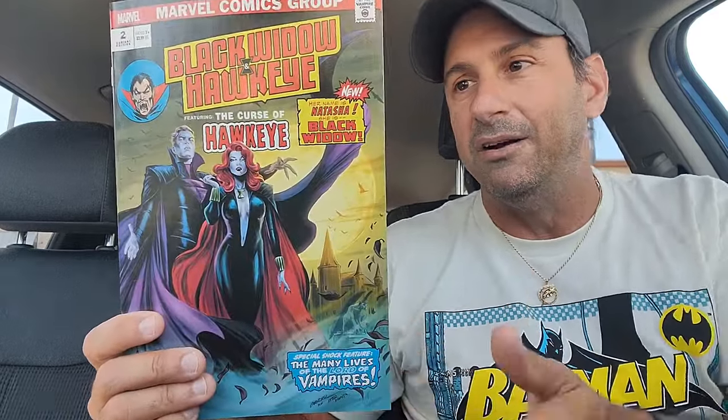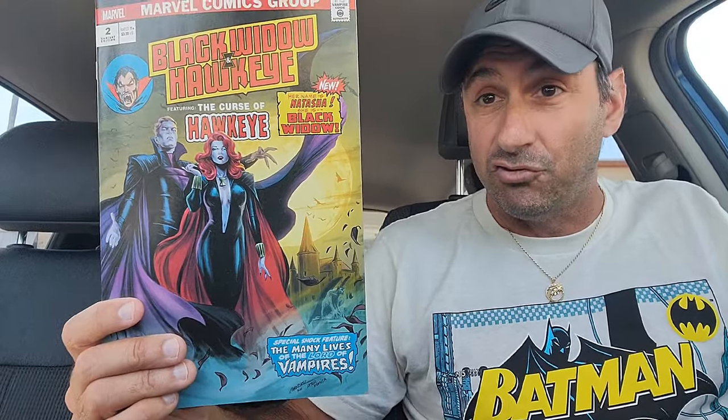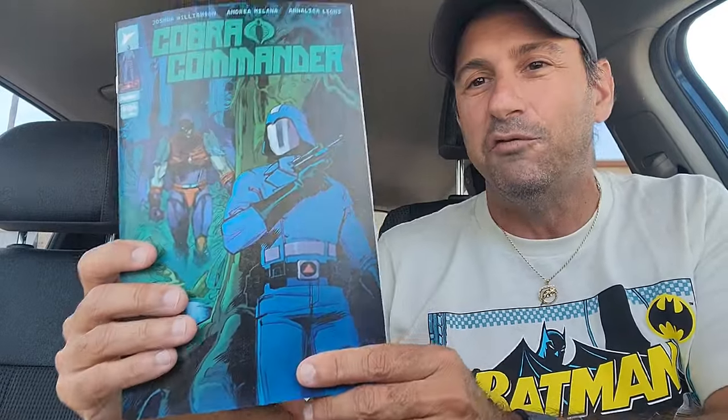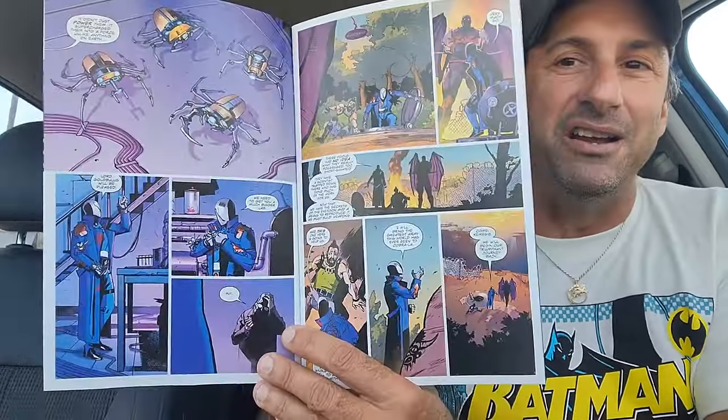Then we have Black Widow Hawkeye issue two. Love this cover — this is an homage to Giant Size Chillers issue one featuring the Curse of Dracula. This time it's the Curse of Hawkeye with Hawkeye and Black Widow. That's a nice cover. Then we got Cobra Commander issue four — phenomenal book. I couldn't say better things about issue three. We'll see if the action continues and will we actually get Zartan in this series? Maybe he'll show up on the last page. Love this book.